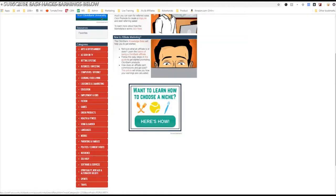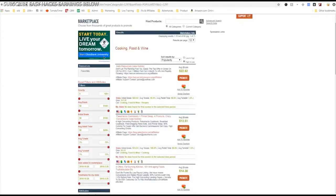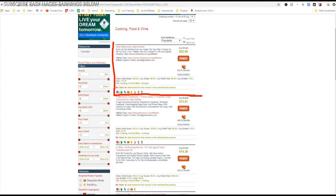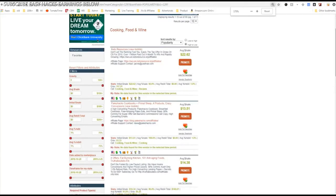Let's assume you need to find something you're comfortable marketing. You can choose your category here. If you're interested in cooking, food and wine, you can click on that category and find products to sell. Here's a great one — there's a product called Keto Resources about the ketogenic diet. You can make $22 per sale. Every time you recommend this product and someone buys it, you make $22. Sell a couple of those a day and you're earning a full-time income.